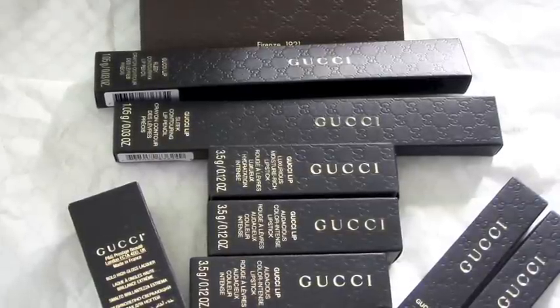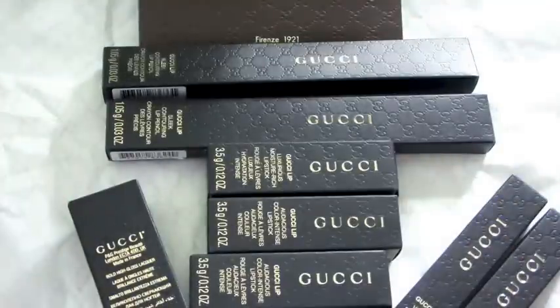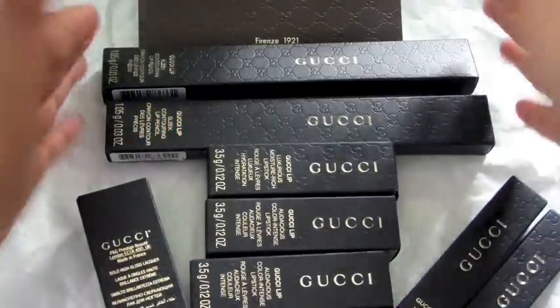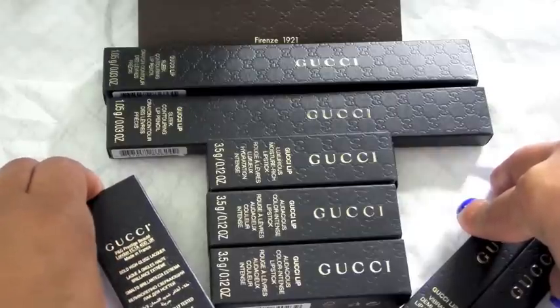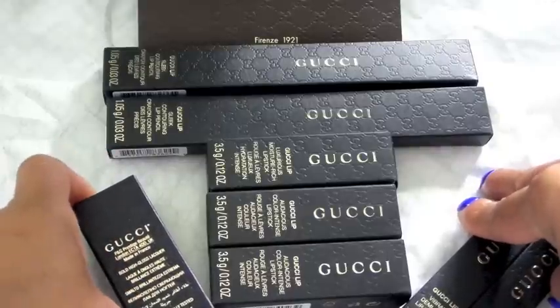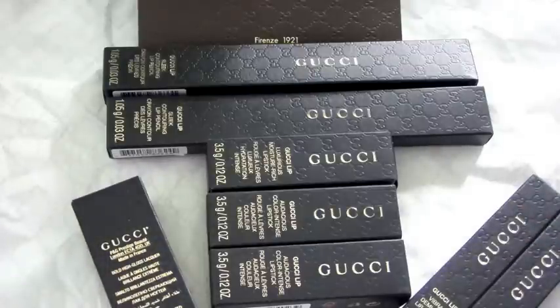Hi everybody! I've really slept on the job with this particular haul — it is small. I was hoping to get some of the shadows before I did this, but that was going to take forever. Obviously, Gucci has come out with some makeup and it's pretty amazing. I've swatched the shadows and I really like them, but most of them are shimmery. I posted this about a week ago on Instagram and told you guys I was going to do the video immediately — that did not happen because life always happens. I apologize for the delay, but I have a few things to show you.